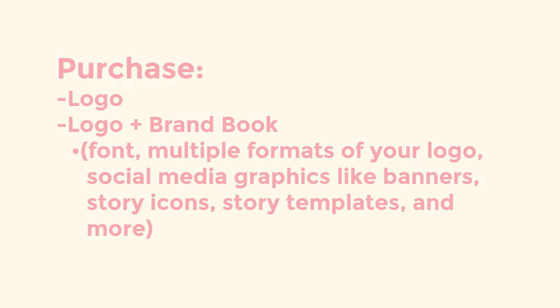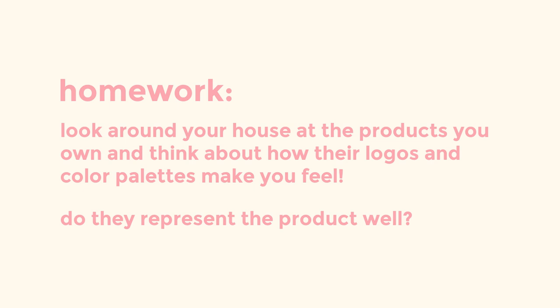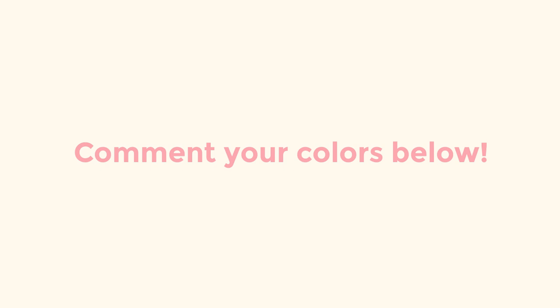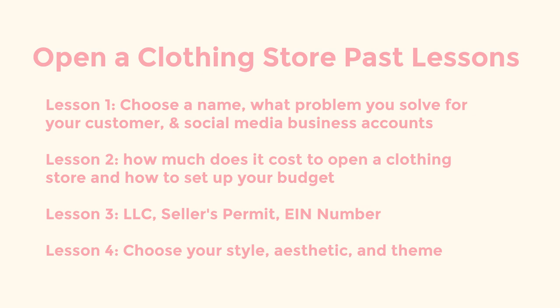For more information on branding, I will link to some additional videos I've created in the description bar. I hope you all enjoyed today's video lesson. If you missed out on any past lessons, I will link them in the description bar. This video series will teach you everything you need to open an online clothing store, and this channel will teach you everything you need to know to grow and attract more loyal customers. If you're interested in learning more, hit subscribe and stay tuned for new lessons coming out weekly.